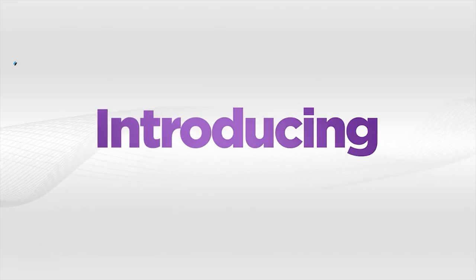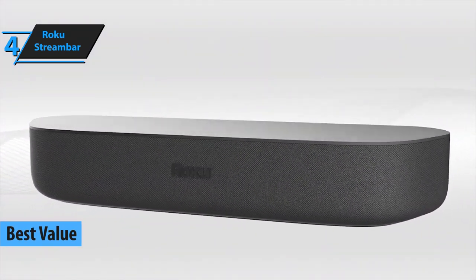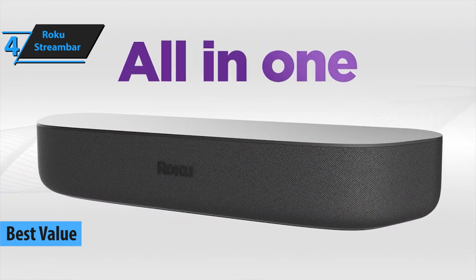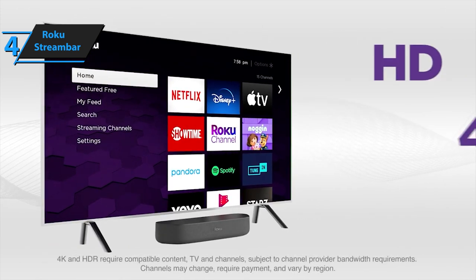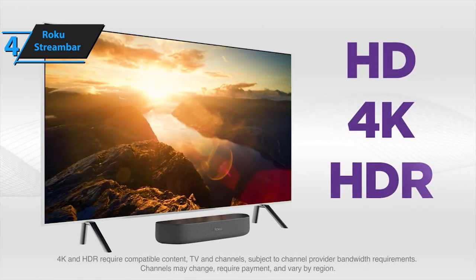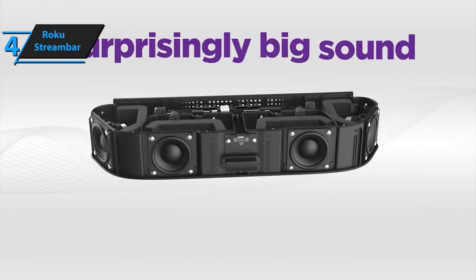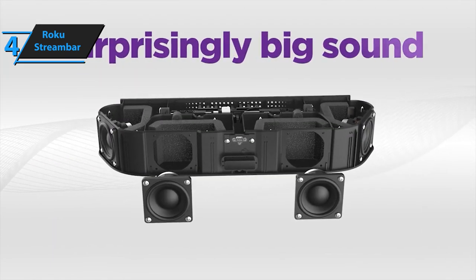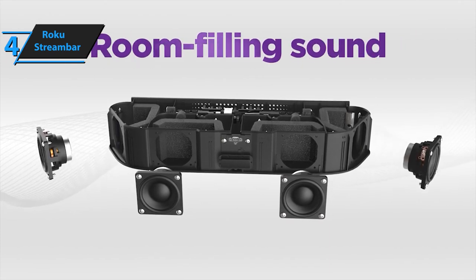For such a low price, the Roku Stream Bar is the best-value budget soundbar in 2023, and provides a great return on investment for its price point. Its compact design, measuring 14 inches compared to its predecessor's 32, makes it easy to fit into any room layout without looking too bulky. Most importantly, it offers all the features you'd expect from a leading-edge smart device, able to stream 4K HDR footage from Netflix, Apple TV Plus, and Prime Video to compatible TVs.